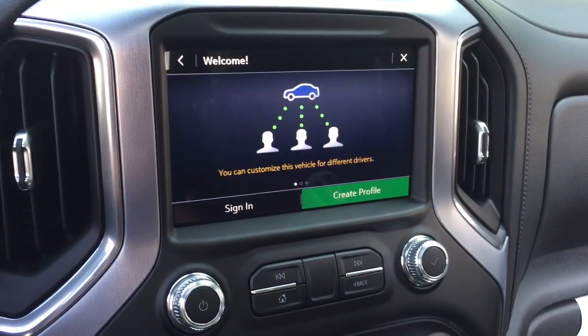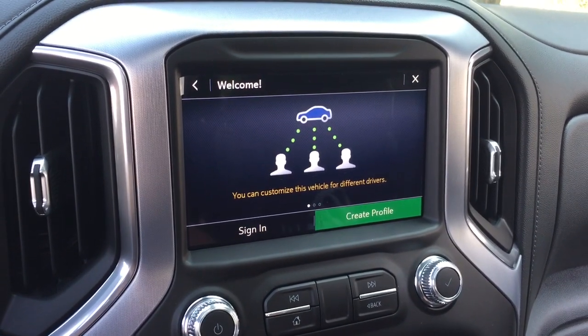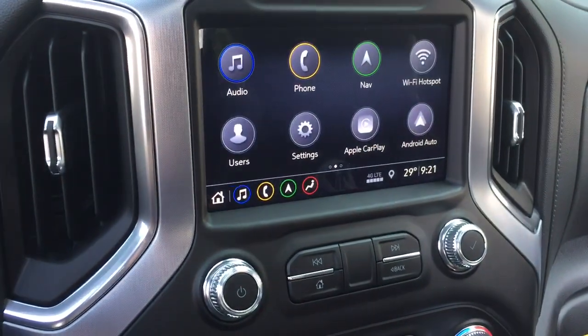There are different user profiles, so when you are signed in as the driver on your profile, if one of your passengers happens to have a paired device, no problem — it's going to find you first and foremost as the driver.